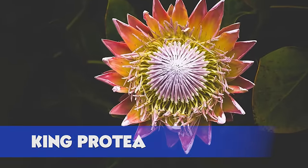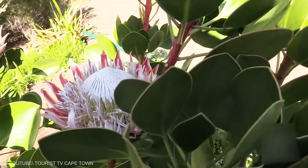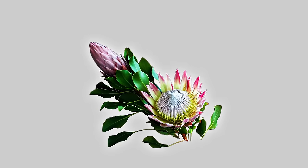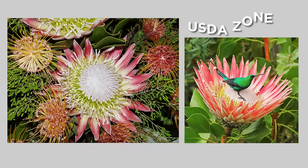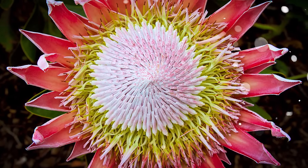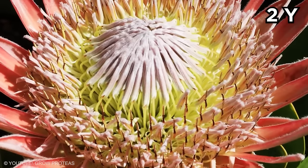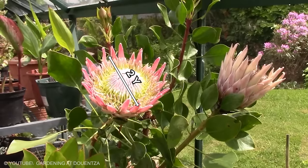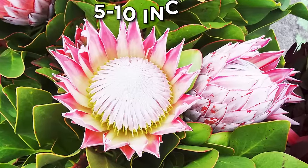King Protea plants lead an exotic layer to a tropical flower arrangement and produce the largest flower heads of them all. Also known as Sugarbush, these South African natives may grow outdoors as evergreen shrubs in USDA Zone 9 and warmer. The artichoke-like flowers may grow up to a foot wide. Water the plants deeply on a weekly basis for the first two years; after this, they are relatively low-maintenance. Three to five-inch tall shrubs come with reddish stems and rounded green leaves with 5 to 10-inch flowers.